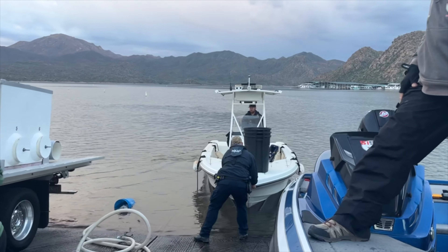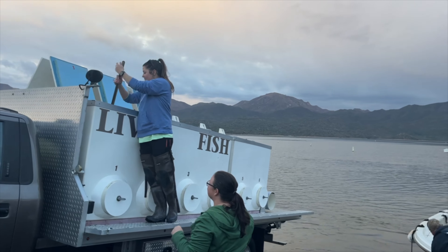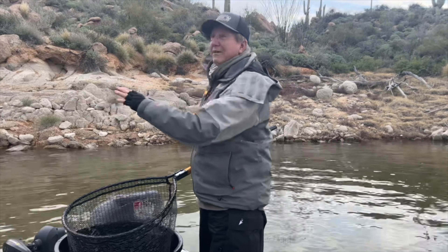I'll put my water shoes on so I can get them wet. That way I don't have wet socks. She's brave wearing flip flops. Here we go.